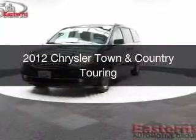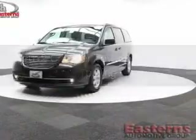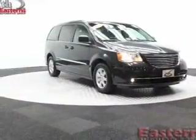This is a used 2012 Chrysler Town & Country. It's powered by front-wheel drive, a 3.6-liter 6-cylinder engine, and an automatic transmission.